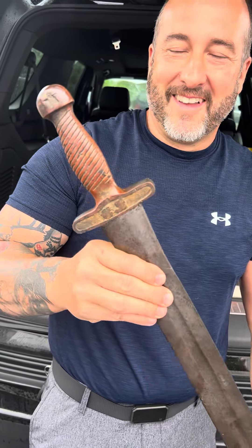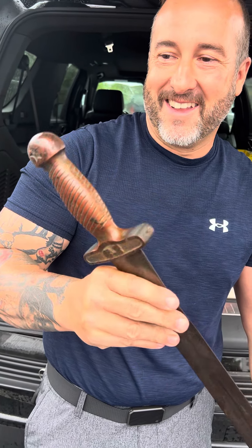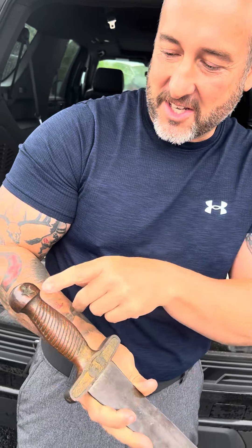Wouldn't be a Rebel Relics video without a killer short sword. I think I got four now. Check out the casting.